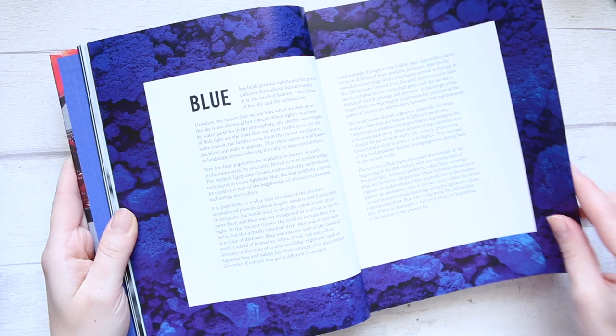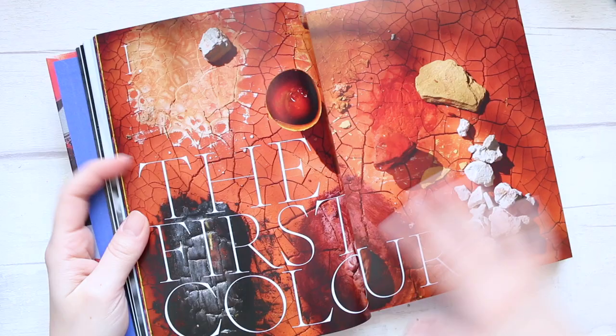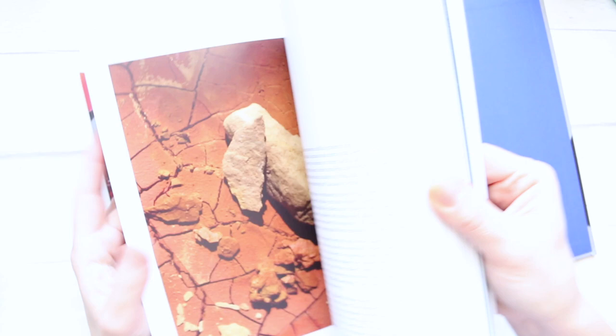So the basics of colour, and then we have the breakdown of blue, purple, red, orange, yellow, green, and that's it. Then the first colours section — and again, look at the photography — there are a lot of very interesting photos of the raw materials.